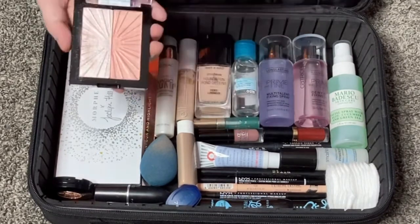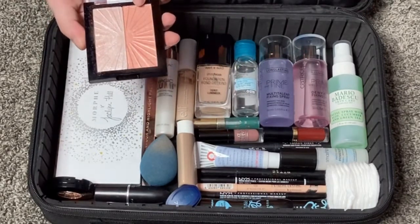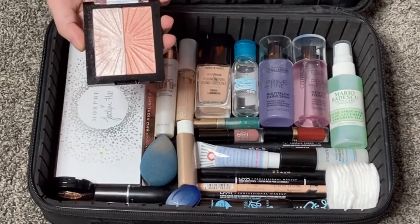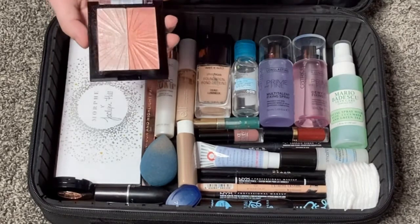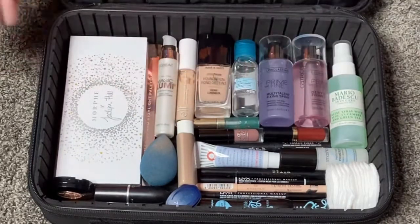The Wet n Wild highlight is super blinding and gorgeous. The blush looks like it has a lot of shimmer in the pan but it doesn't pick up that much on the skin — it just gives a really pretty glow. For dry skin I think it looks beautiful, so I'm definitely bringing this.